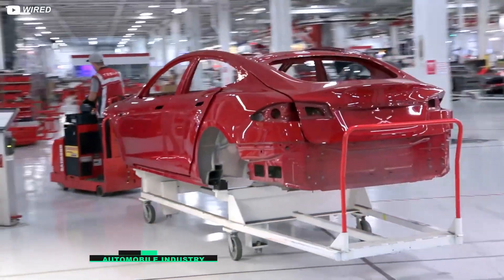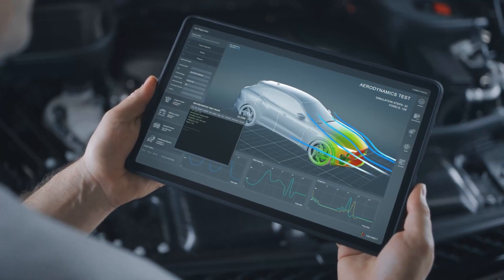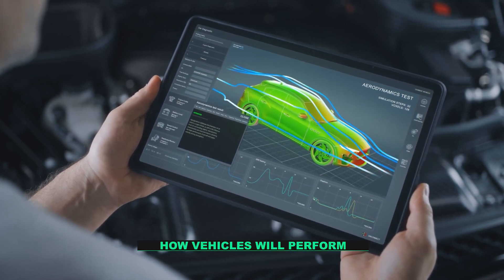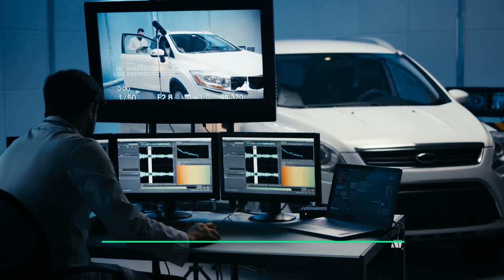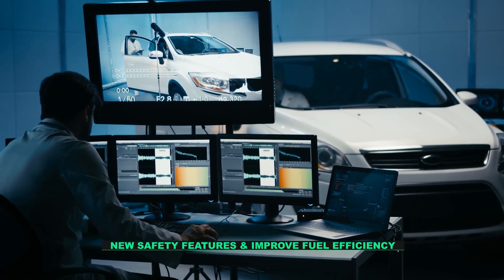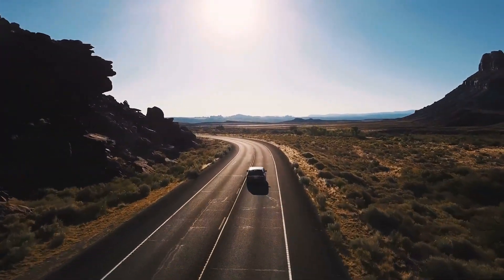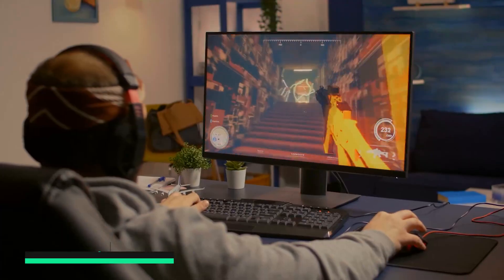Number nine: automobile industry. The automobile industry also relies heavily on math. Automobile designers use mathematical models to simulate how vehicles will perform under different conditions. In addition, engineers use math to develop new safety features and improve fuel efficiency. Without math, the automobile industry would not be able to innovate and create the safest, most efficient vehicles possible.